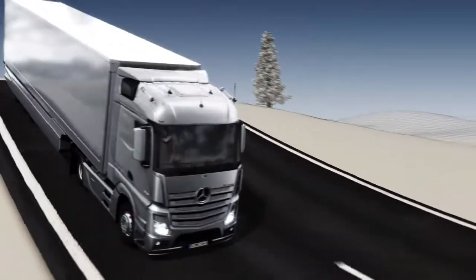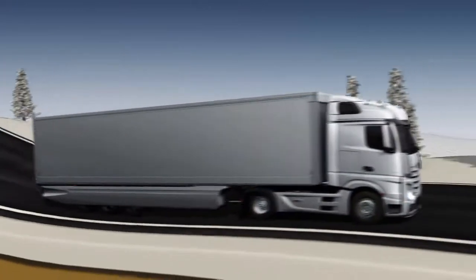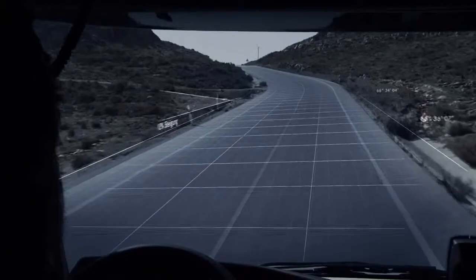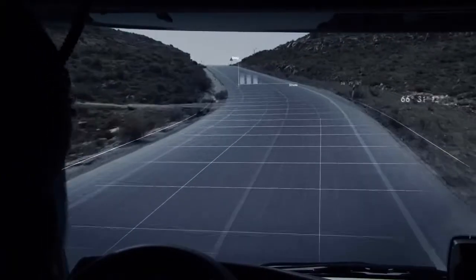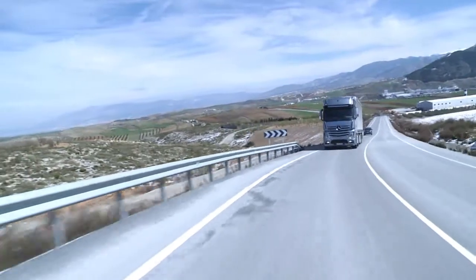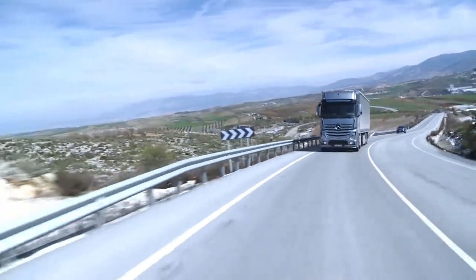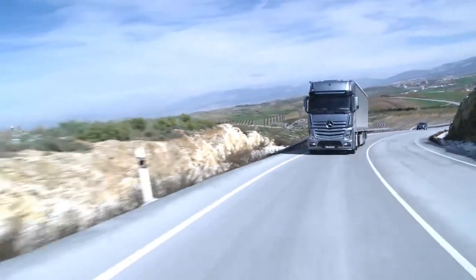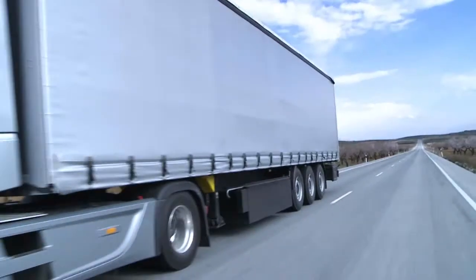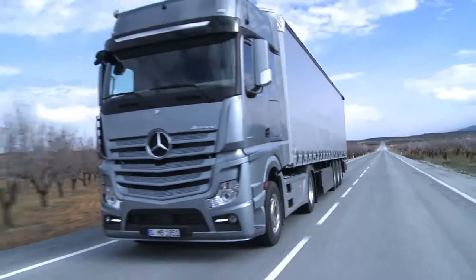At the same time, PPC controls the automated gear shift system for the purposes of predictive gear selection. On uphill gradients, gear selection is optimized by means of fewer gear shifts and larger gear steps. Downshifting ahead of hilltops is avoided.